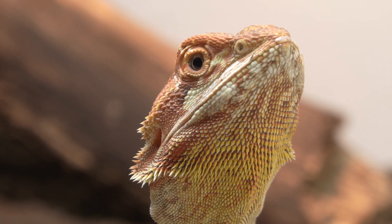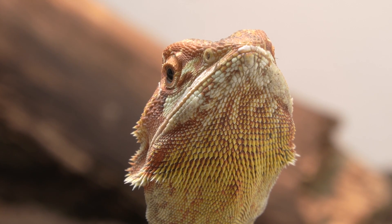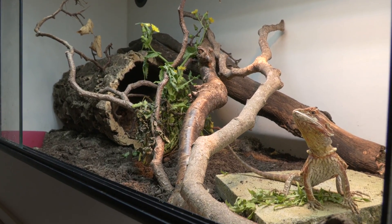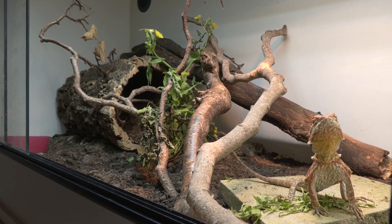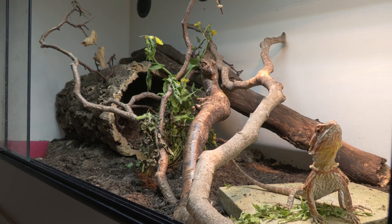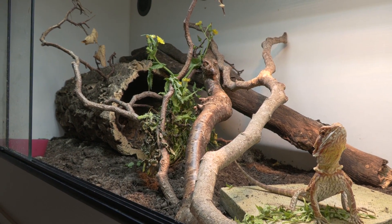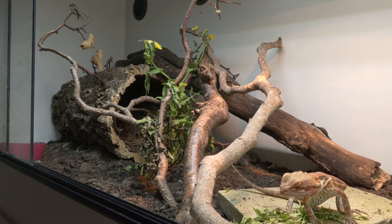Baby bearded dragons grow way too fast in captivity. People are following silly rules like feeding as much as they can in 15 minutes — you don't want to do that, it's nonsense. It's causing a lot of problems. In the wild it might take two years for a bearded dragon to reach adult size, but people are getting them from hatchling to adult in six months to a year.